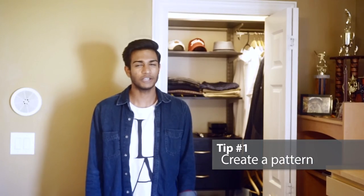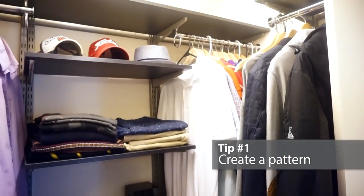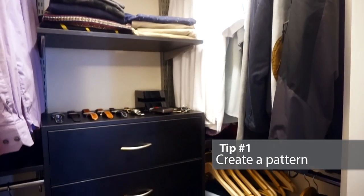Tip 1: Pattern. Make sure you have some sort of pattern in your closet. What I like to do is put my most worn clothes in the front and my least worn clothes in the back. You can also coordinate by color or sleeve line.